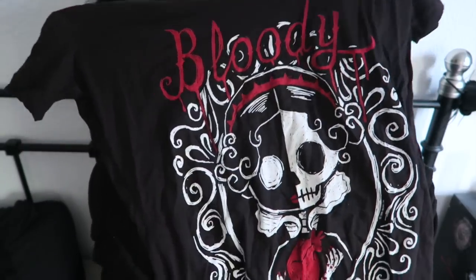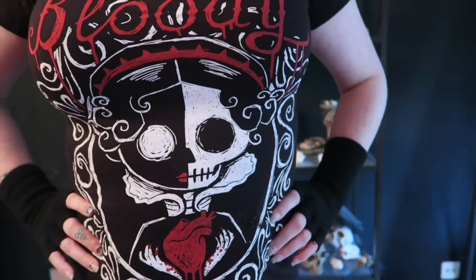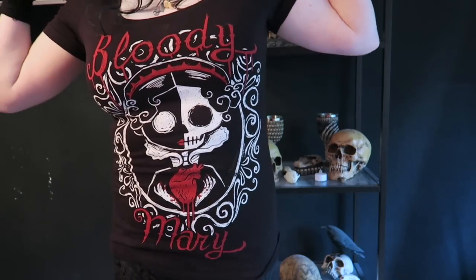Let's have a look inside. I also chucked a few little extras in here as a surprise, which is awesome, so I'll show you those last. This one here is super cute — I love it. Look! Bloody Mary — a nice half skeleton queen holding a bloody heart. Wonderful spooky imagery.